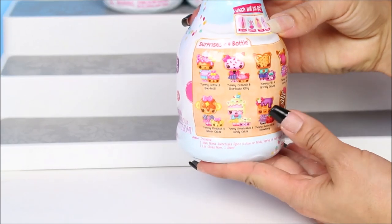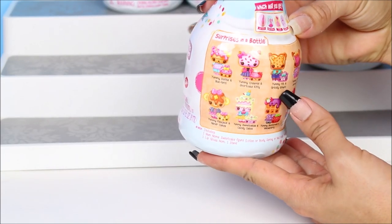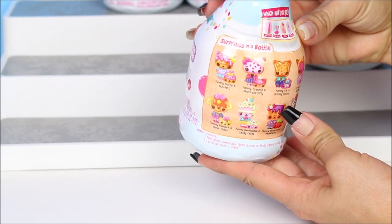Which one will we get? Will we get a nail polish, a body spray, a lotion, or shimmer?